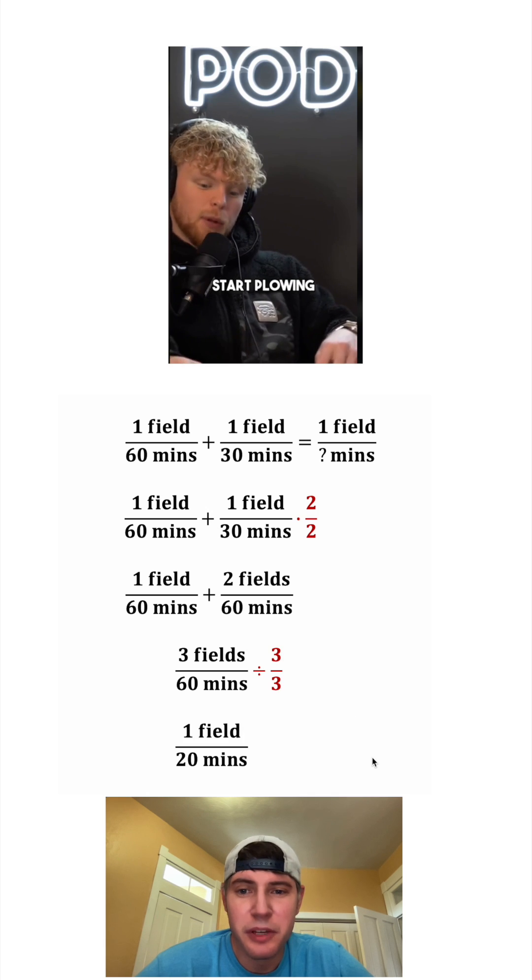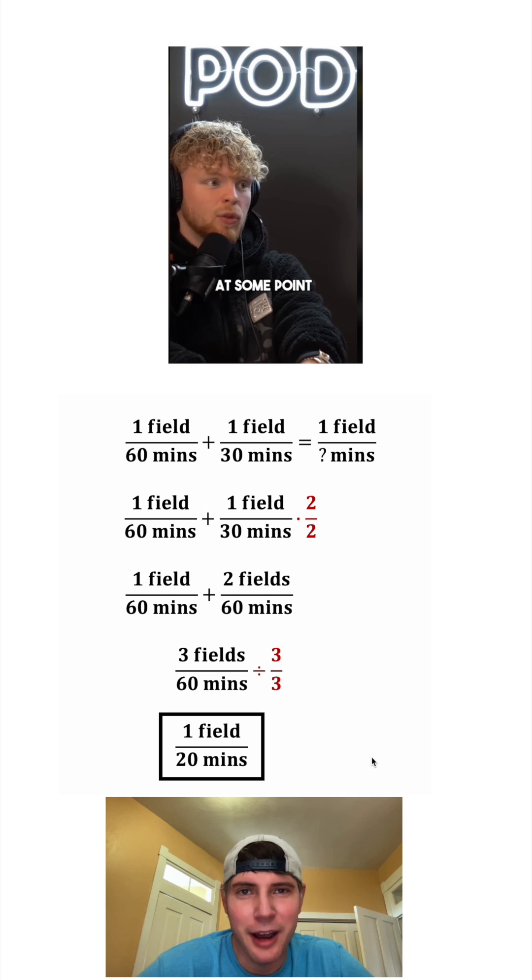And after we divide top and bottom by three, we get one field for 20 minutes. And that's the answer to our question. Let's put a box around it. How exciting.